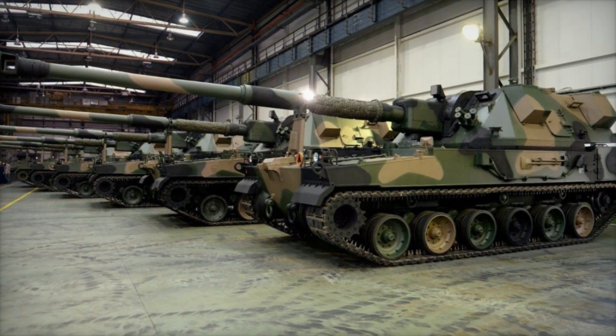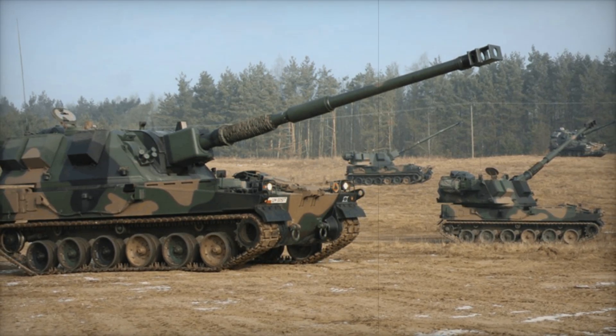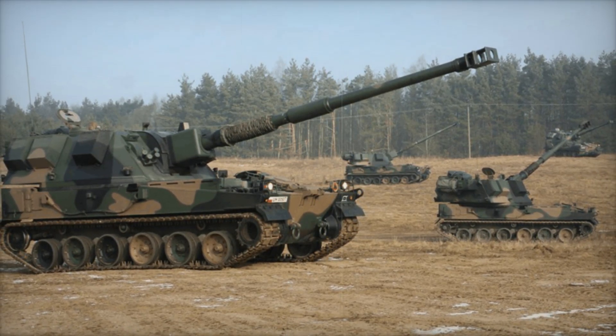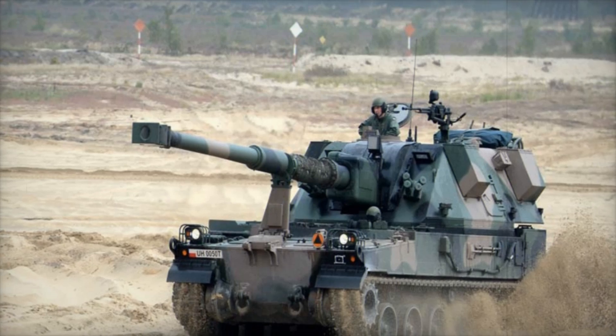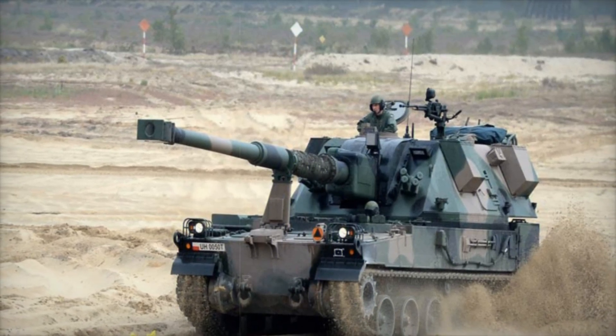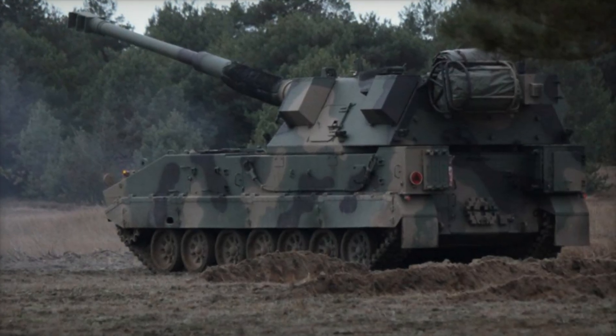But artillery isn't just about firepower — it's about mobility. The Crab is built on a tracked chassis, making it perfect for quickly repositioning on the battlefield. With a maximum speed of 42 mph and the ability to travel over rough terrain, the Crab can move where it's needed most, crossing rivers up to 1 meter deep or traveling long distances at road speeds of 20 mph.